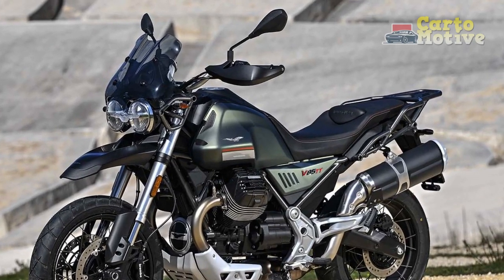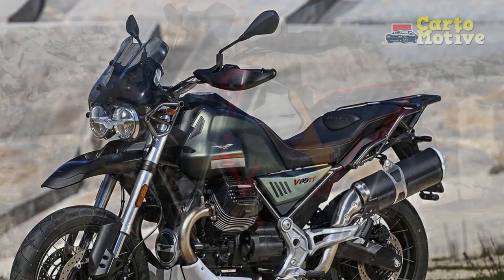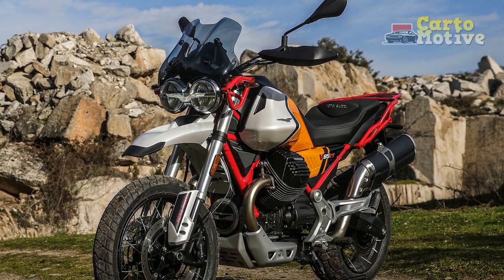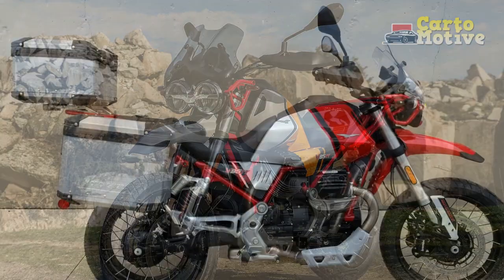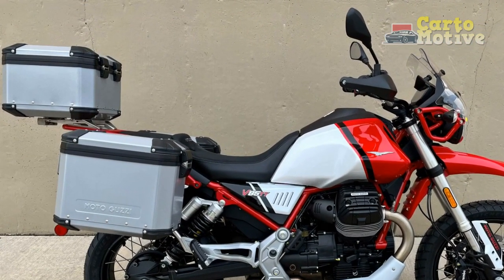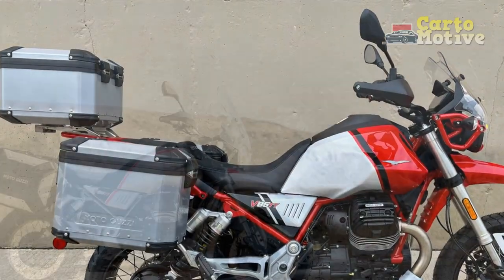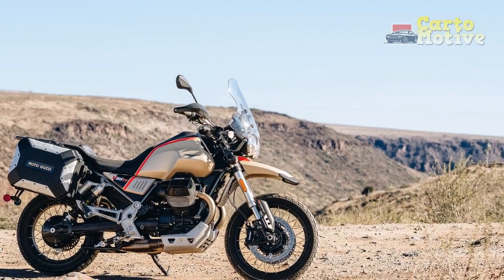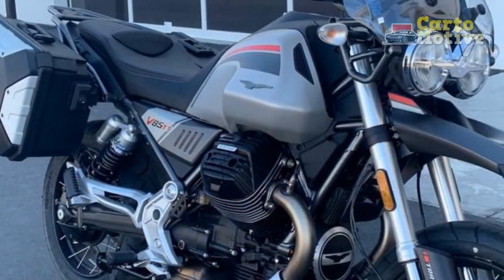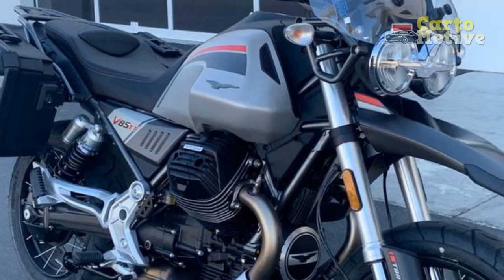The Moto Guzzi V85TT has garnered attention for its unique blend of classic design, modern technology, and adventure touring capabilities. As with any motorcycle, it comes with its own set of strengths and weaknesses that riders should consider before making a purchase decision. Here's a breakdown of the pros and cons of the Moto Guzzi V85TT.